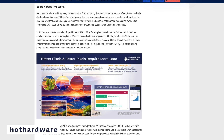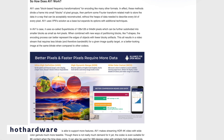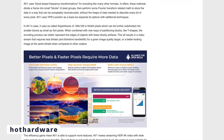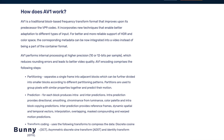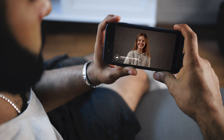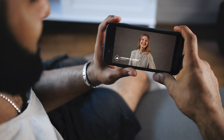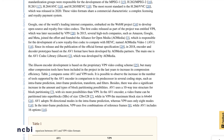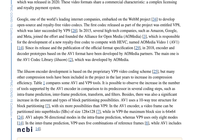AV1 uses a process known as block based frequency transformation to encode video. This is not a new concept and other video codecs do use similar techniques. AV1 basically divides each frame of the video into smaller blocks comprising of pixel groups and then it uses Fourier transforms and other mathematical wizardry to store that data in a way that can be recreated easily when needed. So now instead of the video storing data about each and every pixel, only the data of the block is stored, thus reducing the amount of data needed. This ultimately reduces the video size considerably.